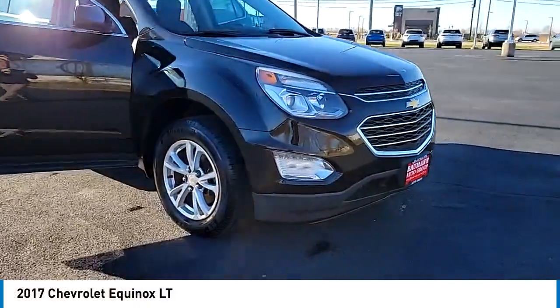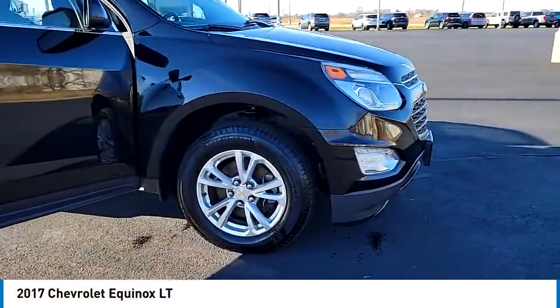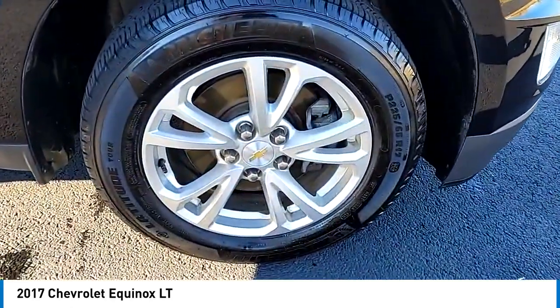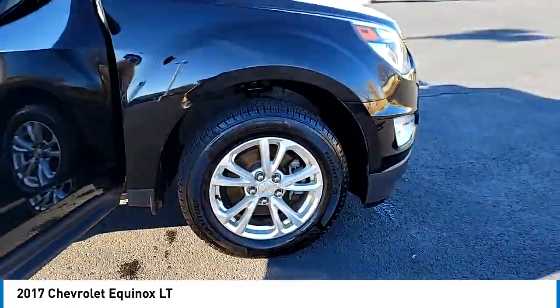Make a great choice today with the 2017 Equinox. Fuel efficiency, safety and value equals the Chevy Equinox.